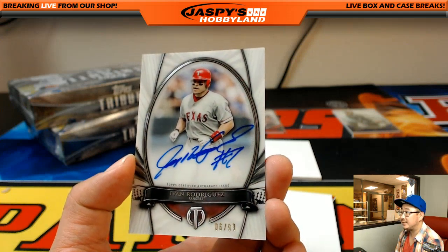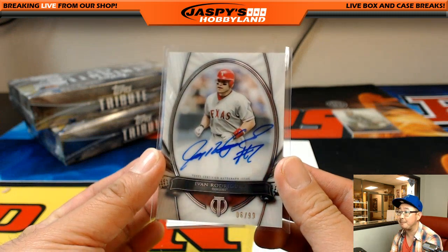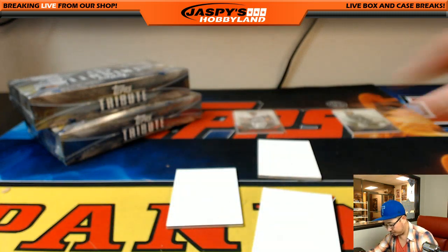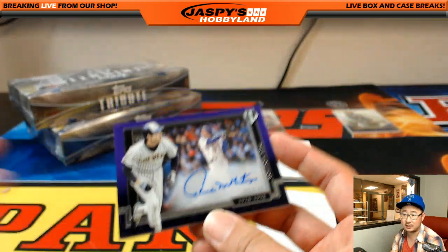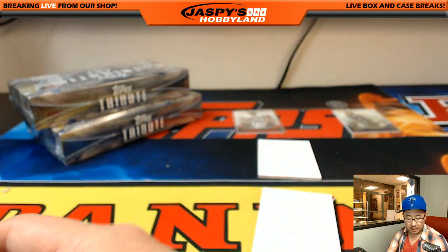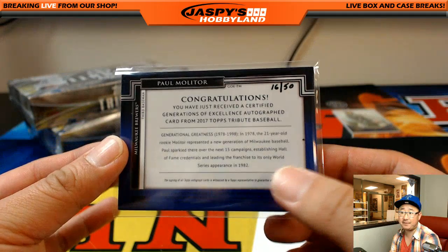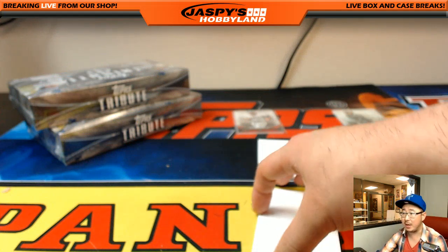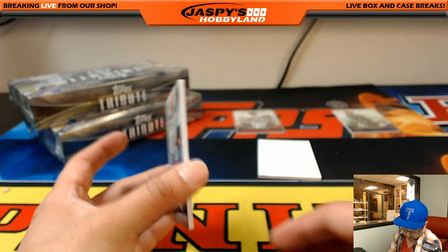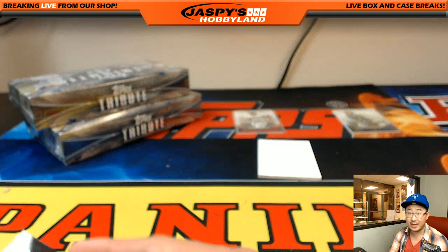Ivan Rodriguez, Hall of Famer, 6 out of 99, Rangers auto going to Steve K. The autograph — Paul Molitor for the Brewers. Don Brazier with the Brew Crew, nice Paul Molitor, 16 out of 50. Those are the nice shadow box autographs — got a lot of nice depth to them. David Ortiz, Big Papi, 004 out of 199. Those shadow box autos do look really good.